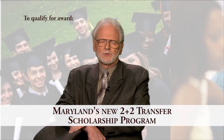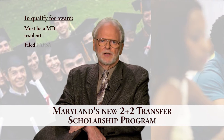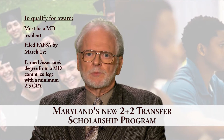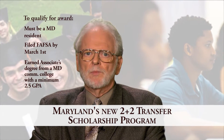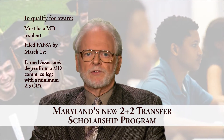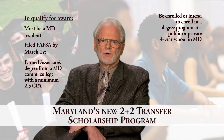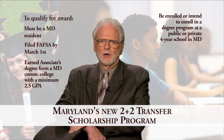To qualify for this award, you must at least be a Maryland resident and have filed your FAFSA by March 1st, have earned an associate's degree from a community college within Maryland with a minimum cumulative GPA of 2.5, and be enrolled or intending to enroll in a degree program at a public or private four-year institution within Maryland.